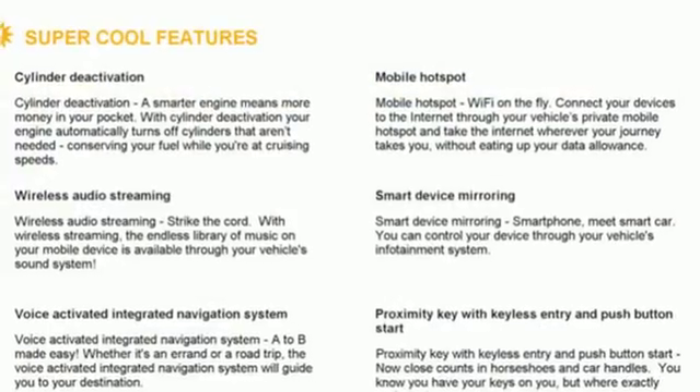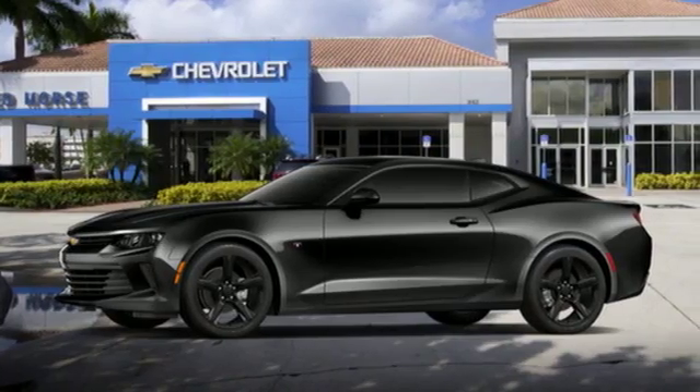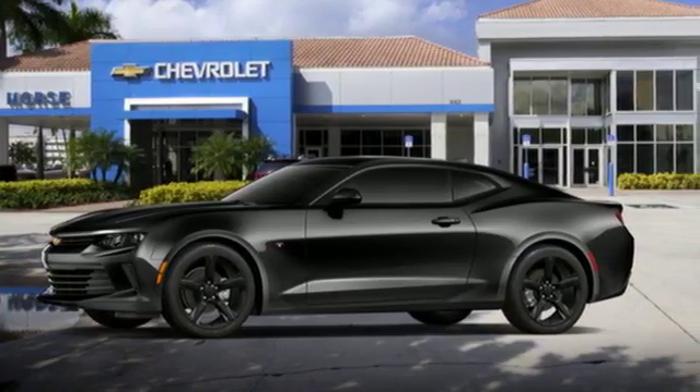Dual zone climate control, automatic transmission, express open sliding and tilting sunroof, sports suspension and turbo inline four cylinder engine.